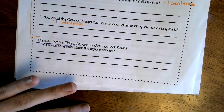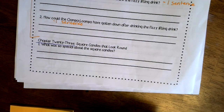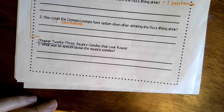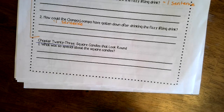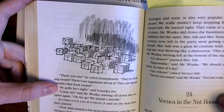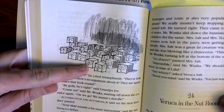Mr. Willy Wonka and Veruca Salt have this back-and-forth conversation — she's like 'they don't look round,' he's like 'yes they do,' and they go back and forth. Then he says 'let me show you,' and they walk into the room. These squares actually have faces on them — the Oompa Loompas are painting faces — and they don't look round as in circles.